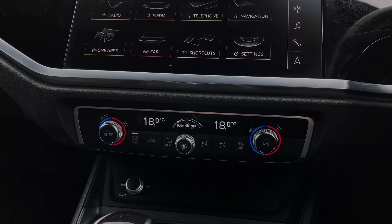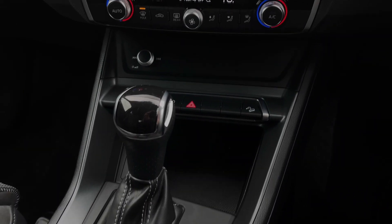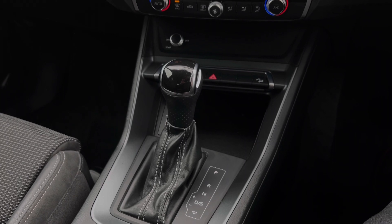Further down still we have some quick access buttons for different menu options, the audio control dial, and two USB ports. We also have this car's S-tronic automatic gearbox, which does feature the electronic parking brake.